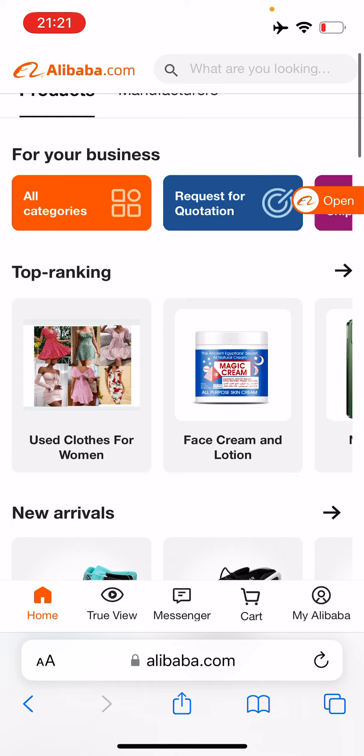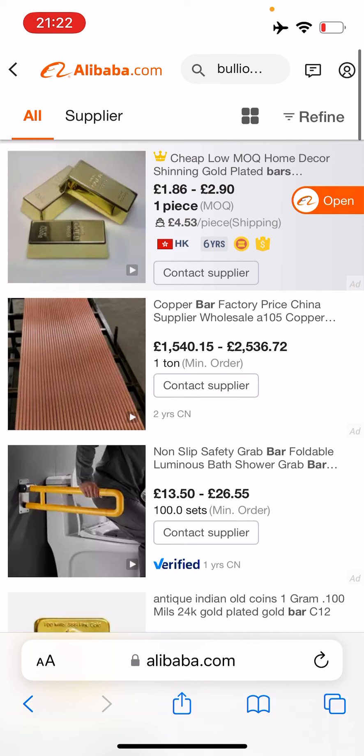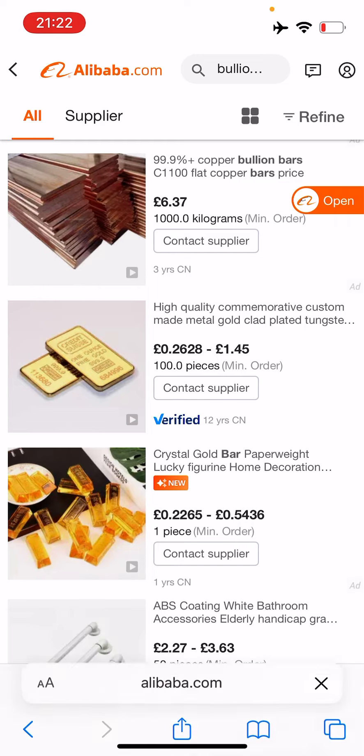I thought I would drop this video just to show how easy it actually is to get your hands on fake bullion and how easy it can be for that to then end up in your stack via the secondary market if you're not careful. You can see here I'm on Alibaba's website — it's an e-commerce website based out of China — and I've already searched. I'll just click on that bullion bar there.